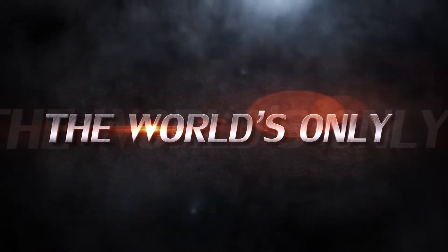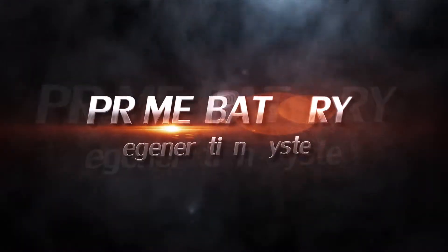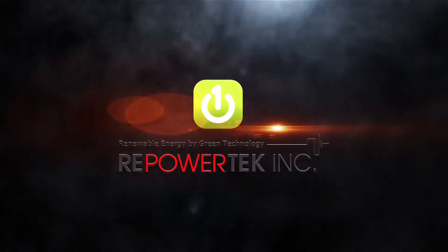The world's only best performance battery maintenance — Prime Battery Restoration System. RePowerTech.